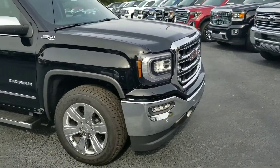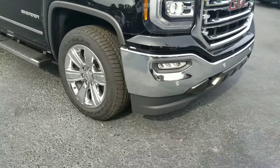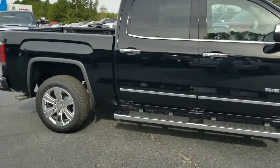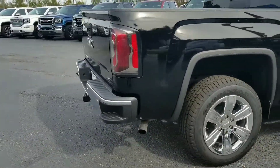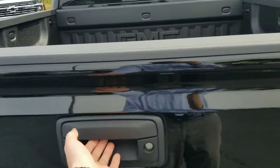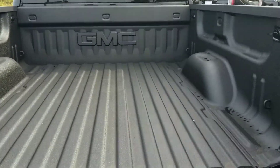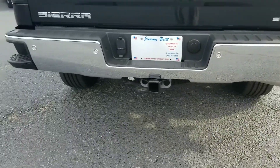It does have your lane keep assist sensors up here on the front bumper, 20-inch wheels, six-inch step side. It does have the easy lower and lift tailgate, spray-in bed liner, as well as your rear park assist sensors.